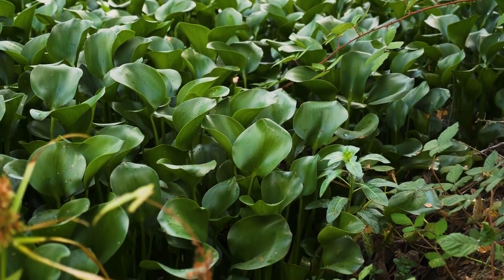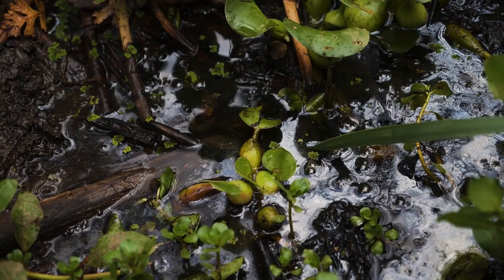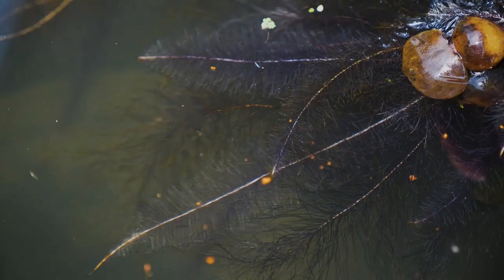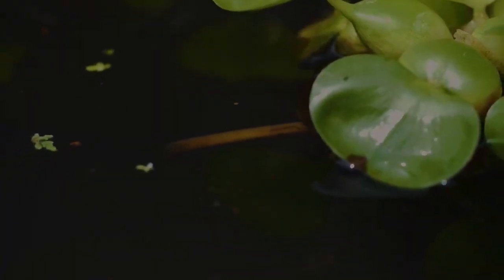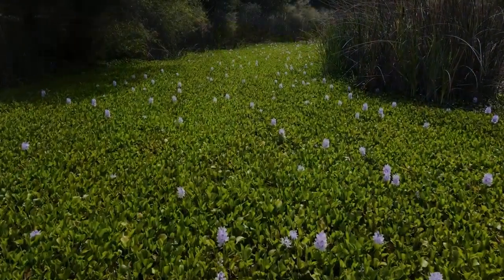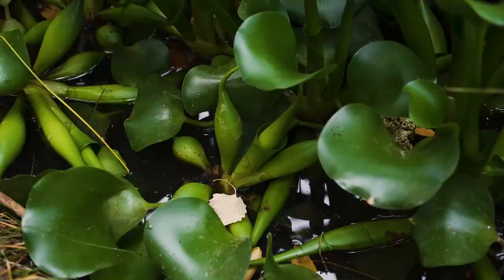However, there is a hero emerging in the story — a solution hidden amidst the problem. Kerala's resourceful residents have decided to change their approach to water hyacinth. Instead of seeing it as a menace, they are transforming it into a source of wealth and environmental betterment. The idea is both elegant and practical: by recycling this invasive plant into paper, they can tackle deforestation and promote sustainability.